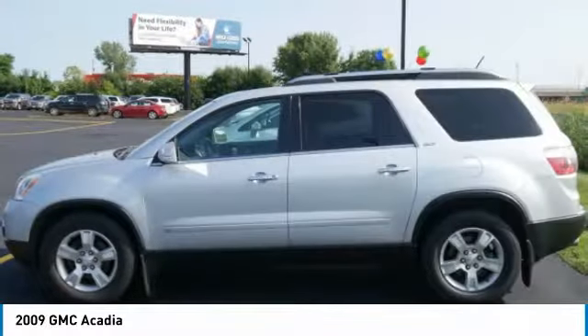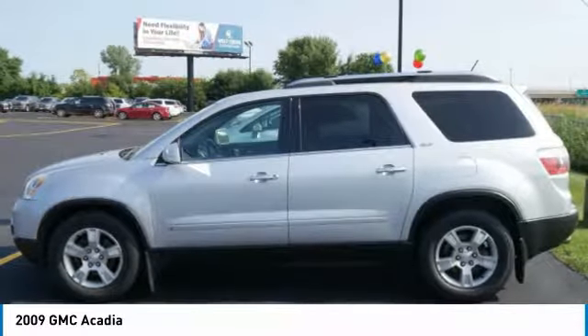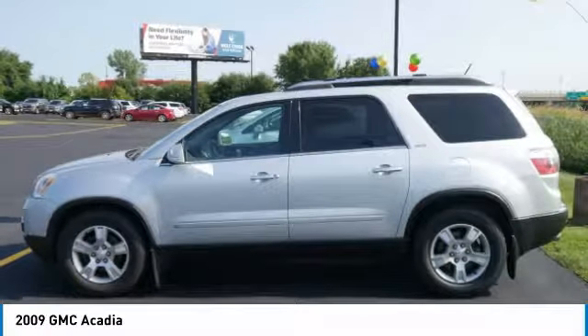Remote keyless entry, fog lights, auto off headlights, power driver mirrors, cruise control. Take this vehicle for a spin and see why so many shoppers are now proud owners.